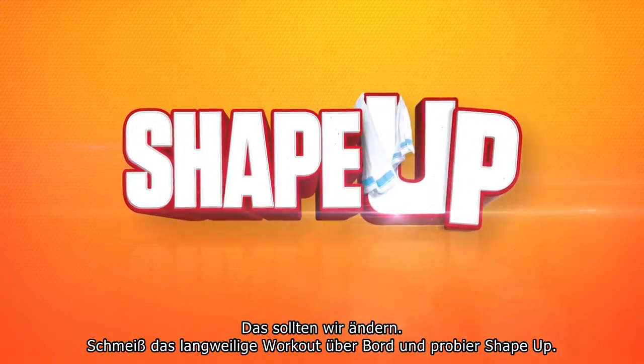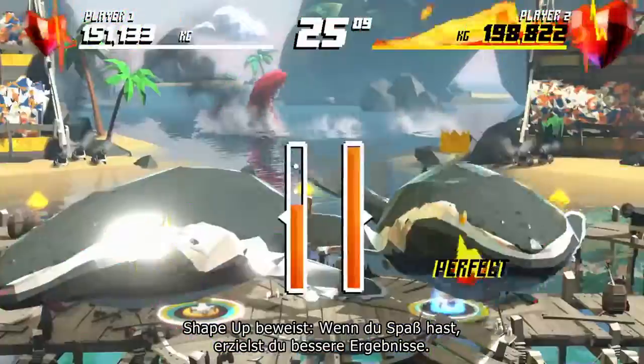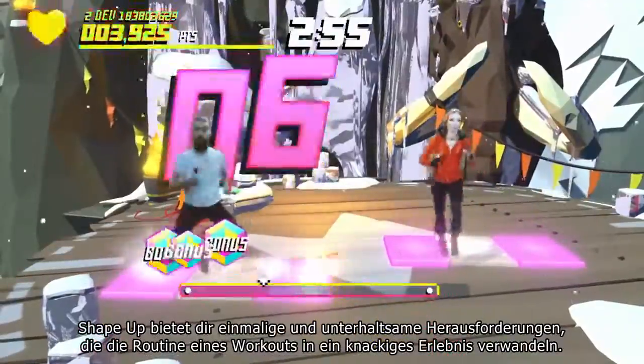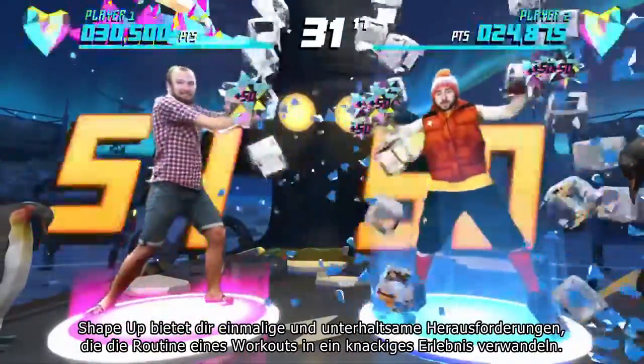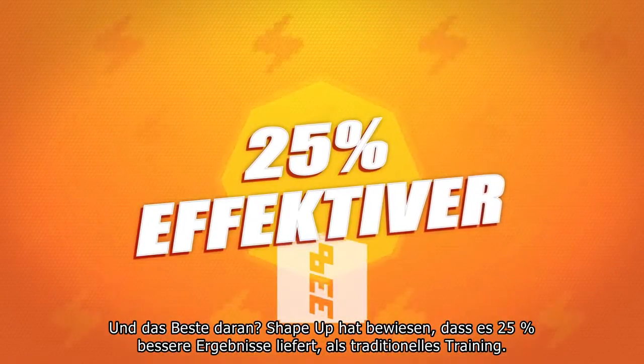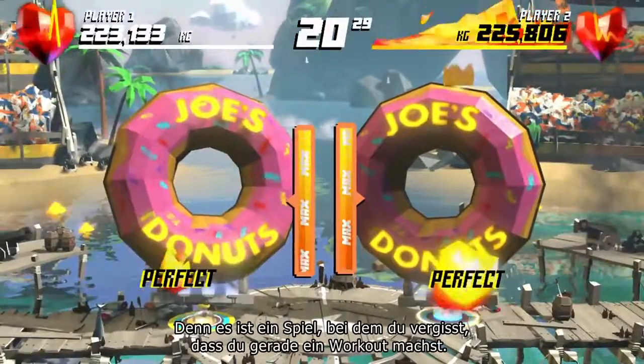Ditch your boring workouts and try ShapeUp. ShapeUp is the game that proves when you have fun, you get better results. ShapeUp features unique and entertaining physical challenges that turn the chore of working out into a fun experience. And the best part? ShapeUp has been proven to deliver 25% better results compared to traditional workouts, because it's a game — you forget you're working out.